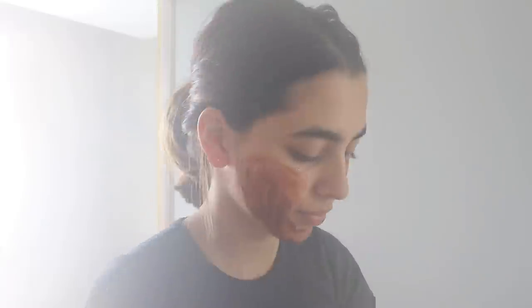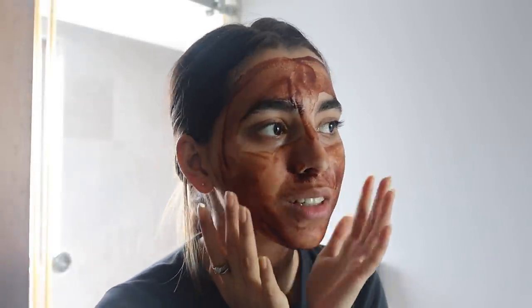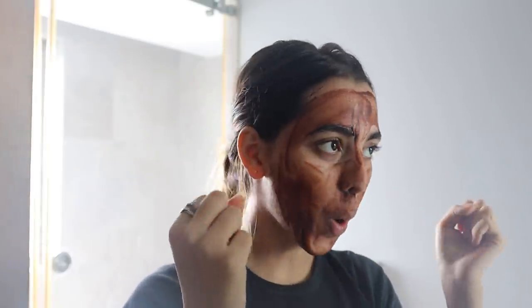I'm gonna put this on my face in the bathroom because I don't want to make a mess. I feel like I actually look like I belong in a horror movie right now! The face mask is on and I'm supposed to leave it on for 20 minutes. It's been about 25 minutes — it's pretty dry now — so I'm gonna wash it off.